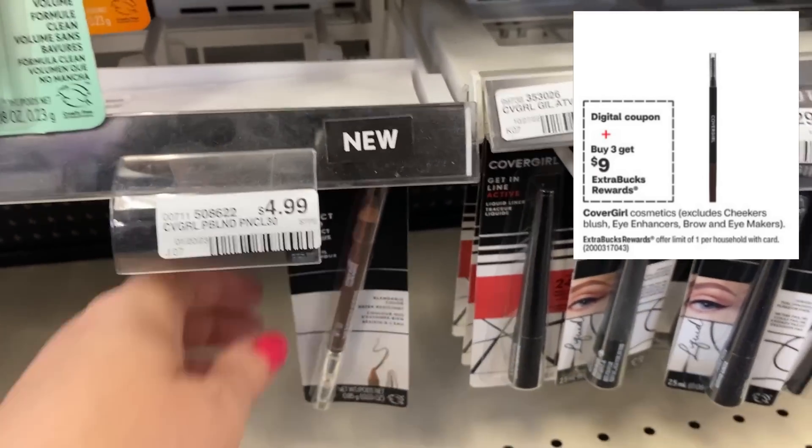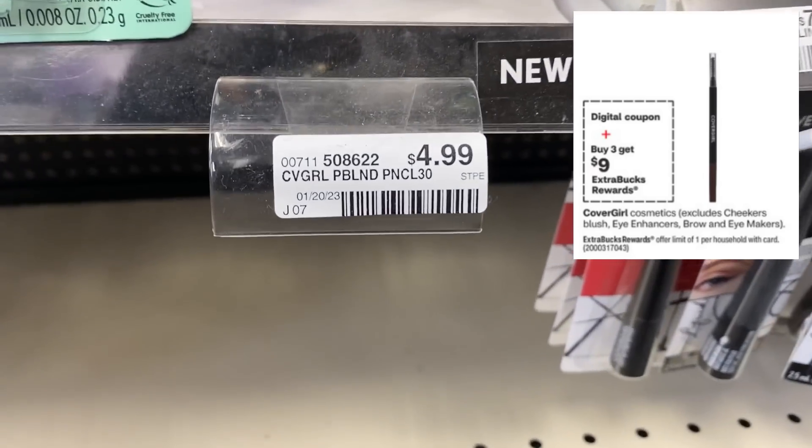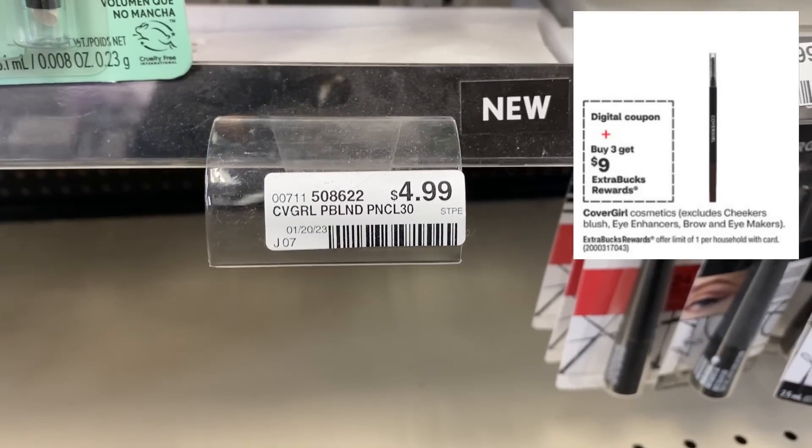CoverGirl could be a great moneymaker deal — it all depends on coupons. CoverGirl is on promotion for buy three, get a $9 ExtraBuck. The CoverGirl Perfect Blend Pencils are the best deal as the cheapest product and can make for a moneymaker. Grab three Perfect Blend Pencils at $4.99 each — that's $14.97. Use three $3 off one CoverGirl eye coupons from the 7/30 Save insert. You'll pay $5.97 and get back a $9 ExtraBuck, making those three eye products completely free plus a $3 moneymaker.